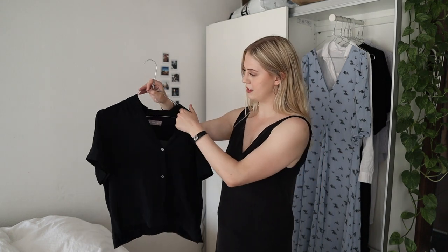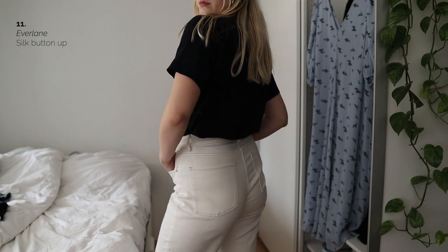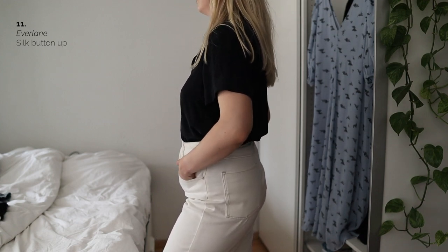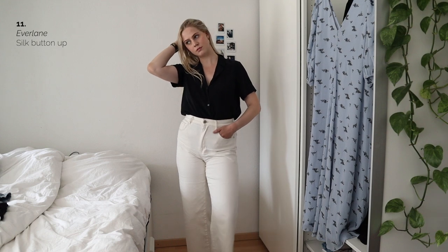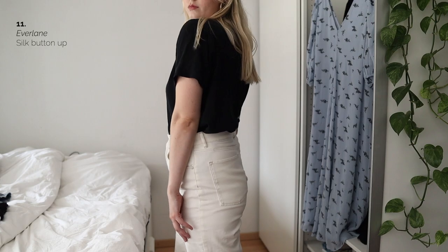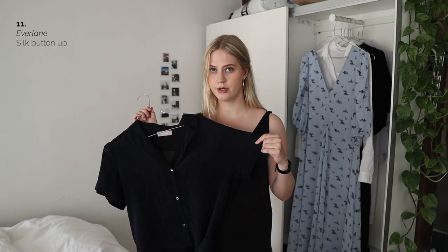The next Everlane piece is the same type of style, but this is in silk. This is way more drapey on my body, and I absolutely adore it. The only thing I don't adore is that because it is a crepe-type silk, it does appear dirty super quickly. And in theory I should only be referring it to the dry cleaner — I mean, I don't. I do wash it myself.